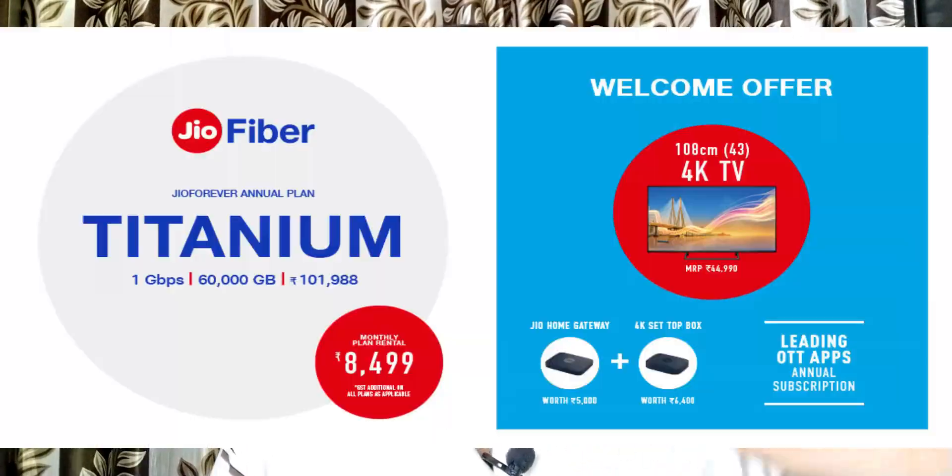The plan tiers are: Bronze, Silver, Gold, Diamond, Platinum, and Titanium. If I talk about a 4K TV, you will get that only with the Titanium plan, which costs around 8,500 rupees per month without GST — maybe 10,000 to 11,000 rupees with GST. So with the Titanium plan you get a free 4K TV.